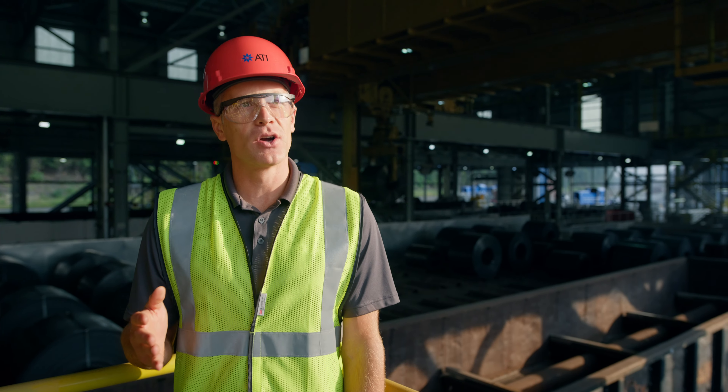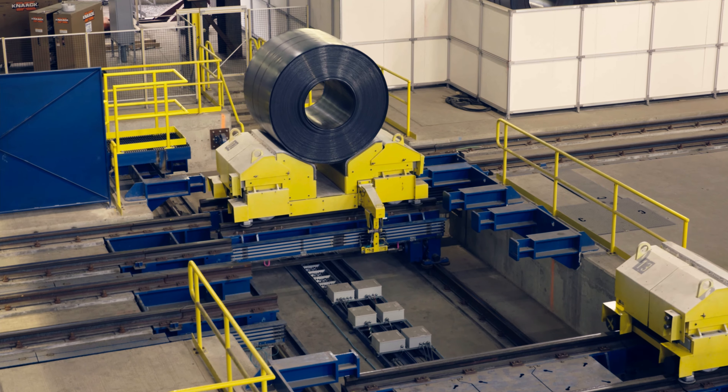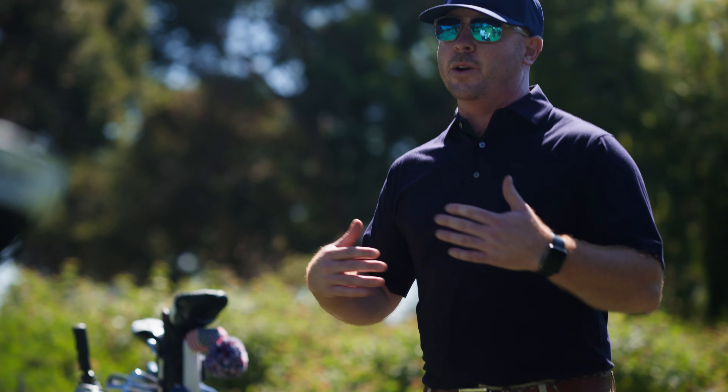Here at ATI, we're not a golf company. We're an engineering company that recognized the possibilities and properties that ATI 425 would bring to Titleist. They actually make it here in the U.S. It allows us to go thinner and faster.